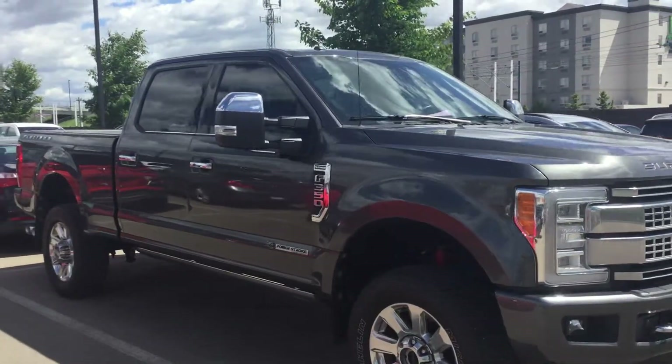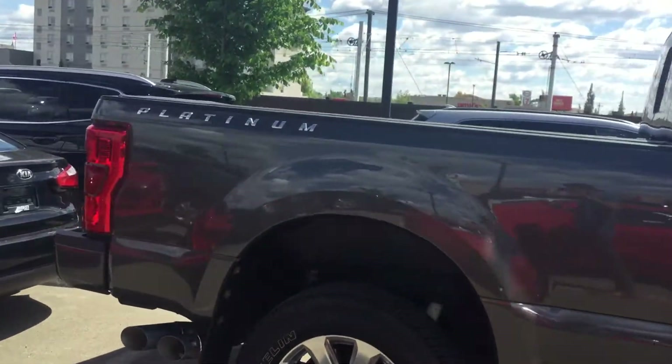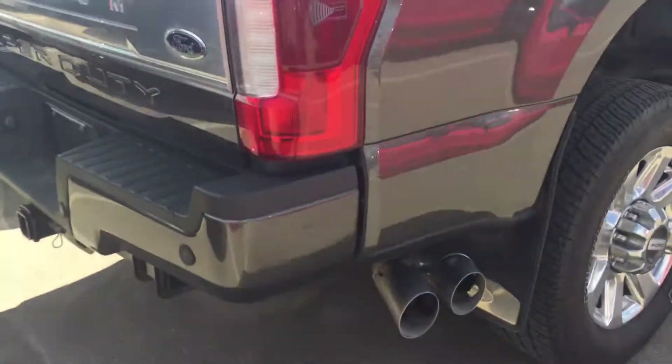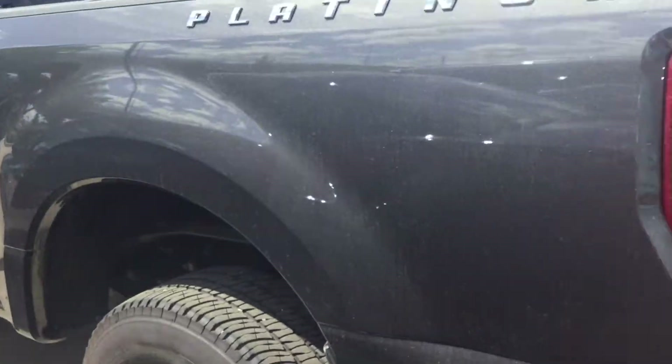Hey Robin, good afternoon. This is Kabir from River City Hyundai. Thank you for submitting an inquiry on our 2017 Ford F350 Platinum. I just want to show you how the vehicle looks. This is a fully loaded trim level that comes with massage chairs and everything.